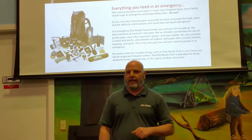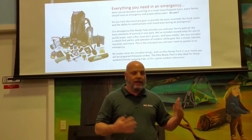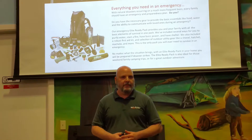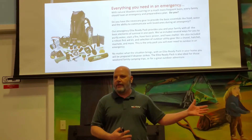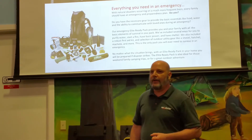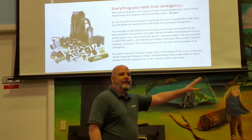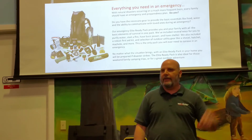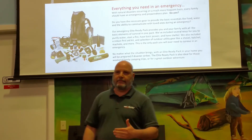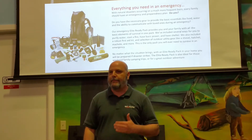If you went to Bass Pro Shop or Cabela's right now to duplicate this, you could — most of the items we sell are the same quality or better than what they sell there. The difference is they're going to charge you $1,500 to put it together. When you become a member of Ready Network, you get to purchase the Elite Ready Backpack for only $499. You're walking out of here with a $1,500 survival pack for $499, plus tax and shipping of course. Incredible value. This is what Ready Network is all about — knowing that you're getting the absolute best possible price.